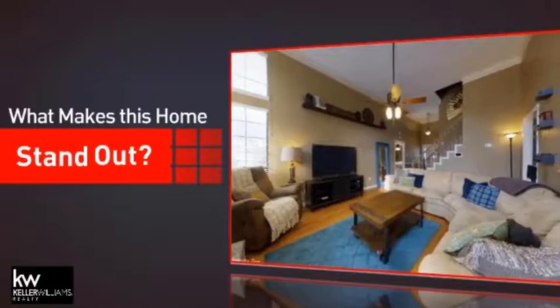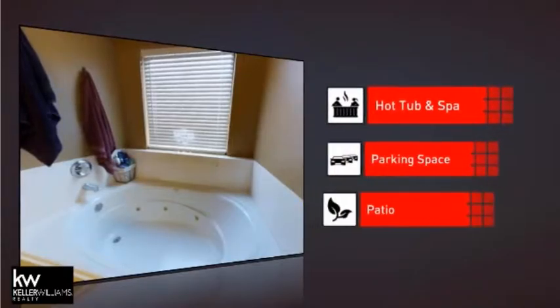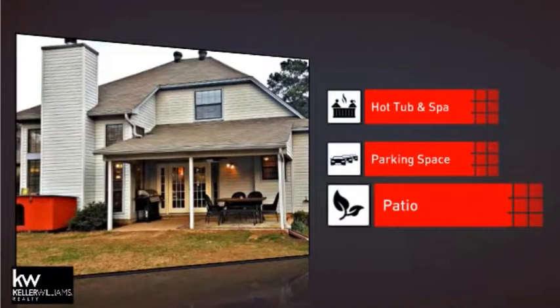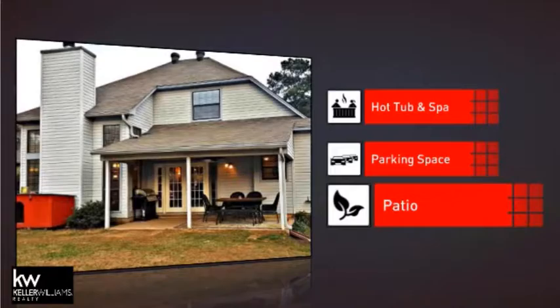But let's talk about what really makes this home stand out, like a hot tub and spa, so you can pamper your body in the luxury of your own home, extra parking space for your vehicle, and a patio, giving you some extra outdoor space for dining, recreation, and more.